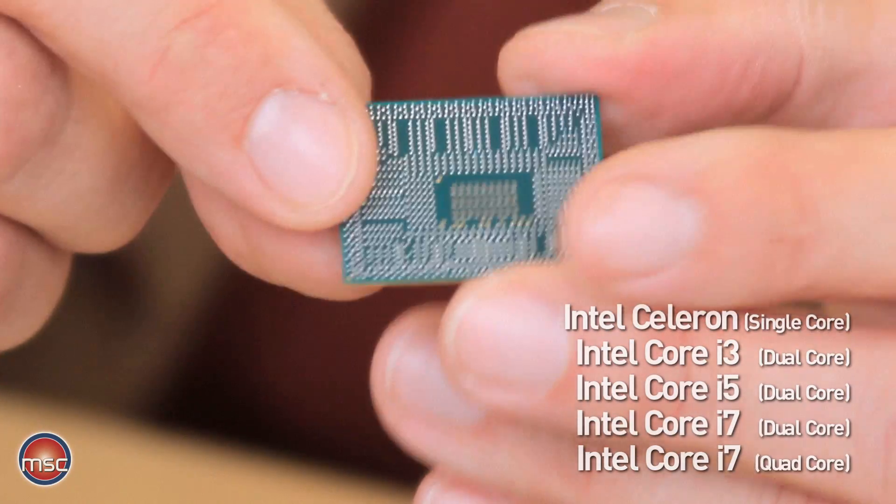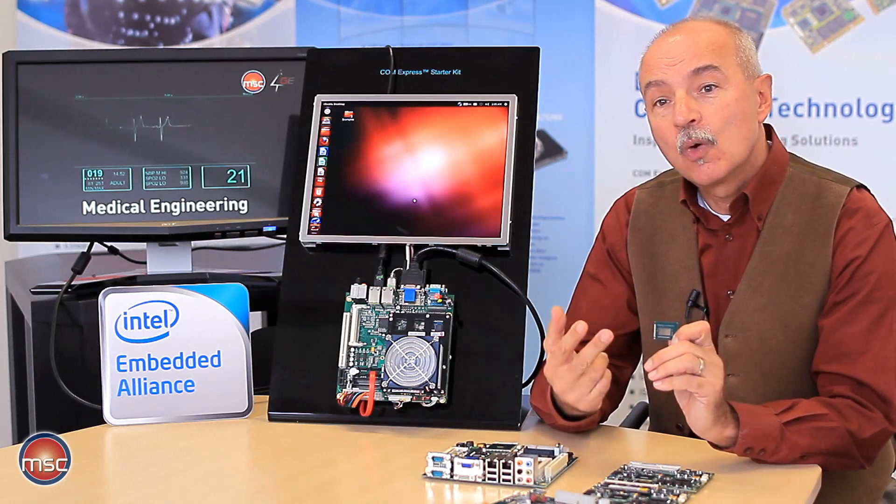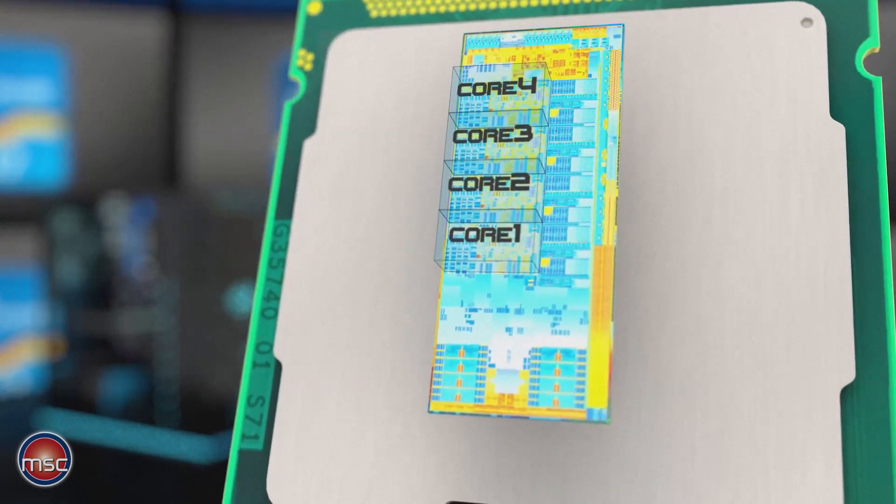On the module, we are using Core i3, i5, and i7 in dual core and quad core versions, as well as Celeron processors as dual core and single core processors.